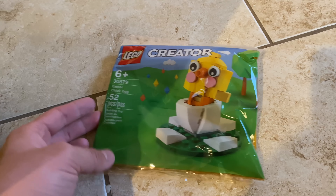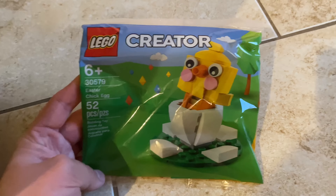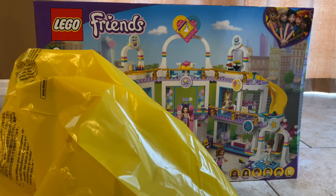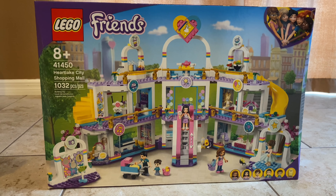The only polybag I got is this Easter Chick one, which is new for spring 2021. It looks a little bit weird, but I like that. But that's not all — look what else they had. They had the new Lego Friends and Lego Dots spring 2021 sets. So I got the big Heart Lake City shopping mall, that $100 baby. Love the design of that.